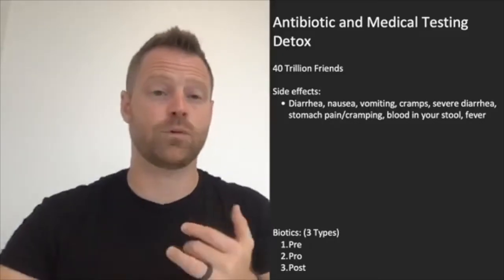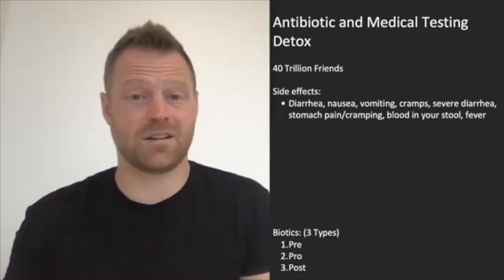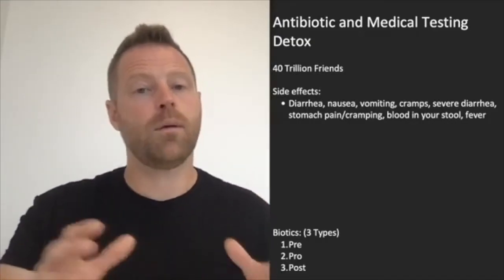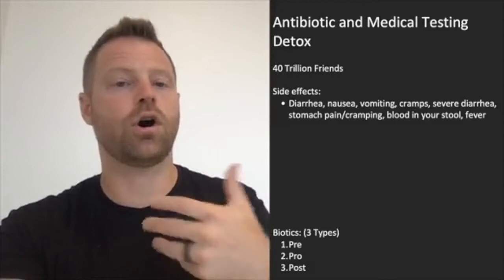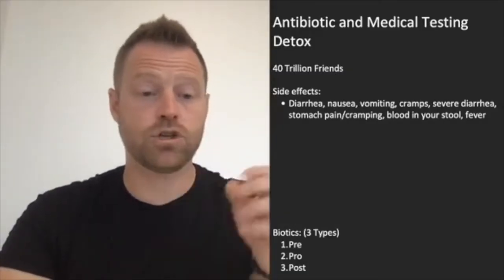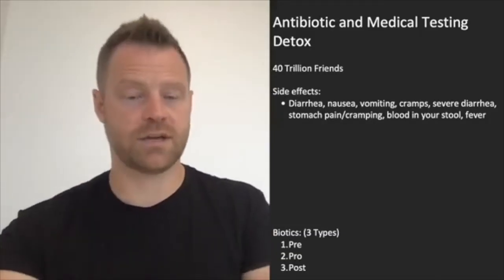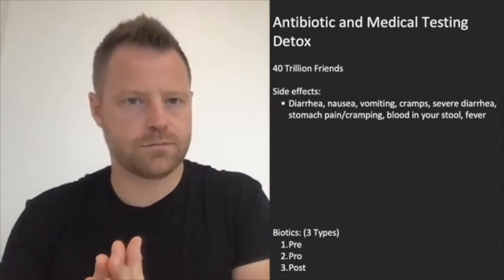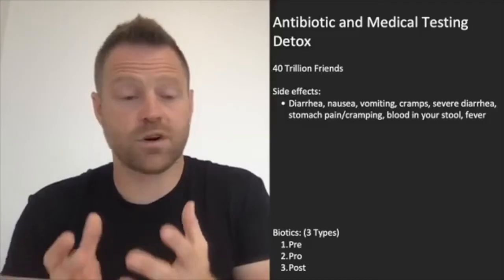Other side effects of antibiotic use include diarrhea, nausea, vomiting, cramping, more severe diarrhea, stomach pains, blood in your stool, or even a spiked fever. Beyond immediate symptoms, several studies in the Journal of the American Medical Association and other research journals have tied antibiotic use to increased risk of fatal breast cancer and increased risk of colon cancers. Research shows that some antibiotics can kill out healthy gut bacteria during use, and we're understanding this more and more.